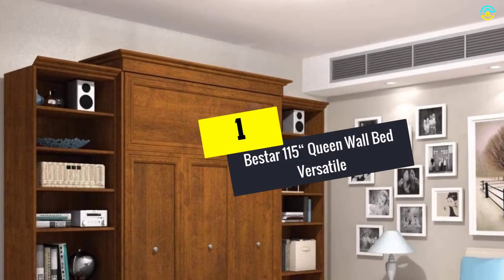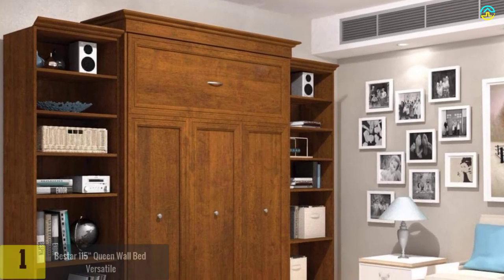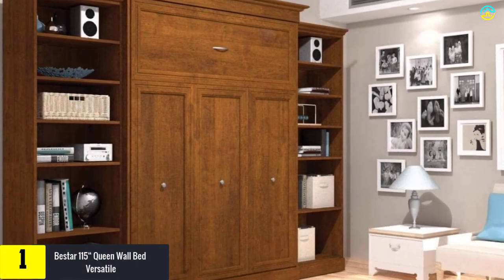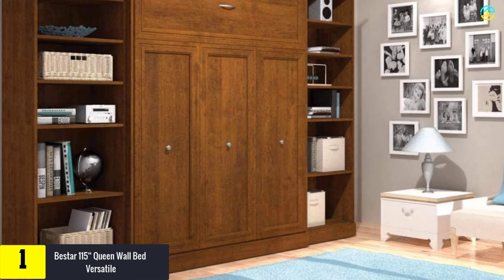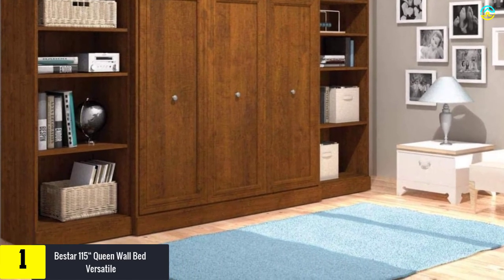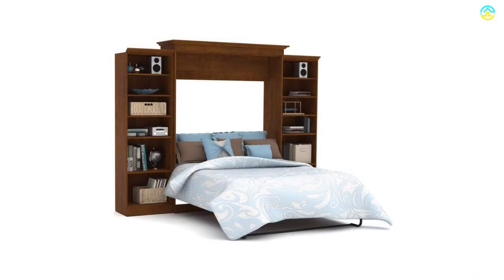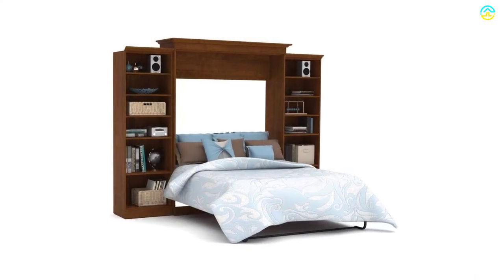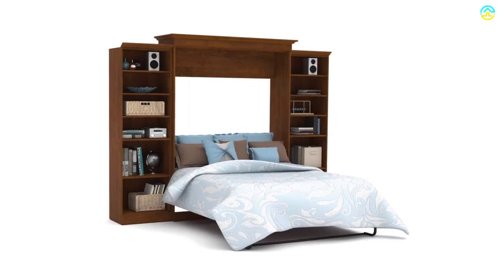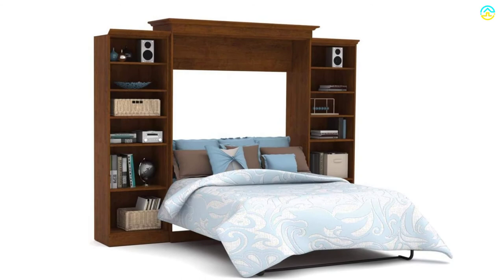And finally at number 1, we have the Beastar 115 Queen Wall Bed Versatile. Beastar is here and more than ready to offer you the most comfortable and widespread queen wall bed kit. Looking like a wooden cabinet, this wall bed is easy to unfold and made using only quality materials. There are two storage units of 25 inches, crafted using quality laminated board compliant with the CARB Phase 2.